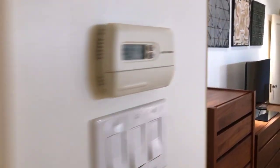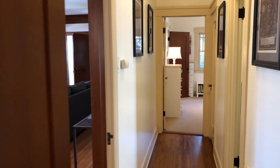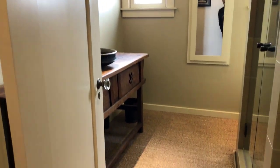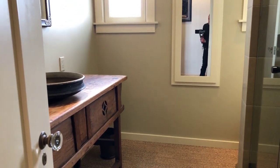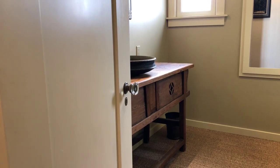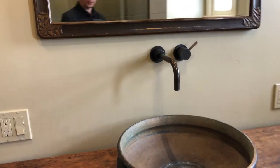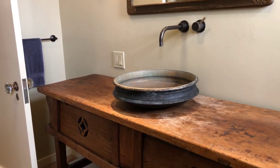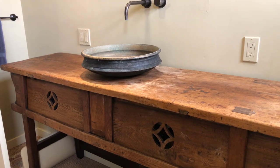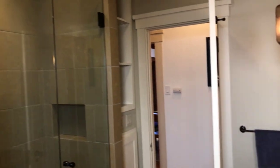The master bedroom also has access off the main hallway at the front of the house. This is the hall bathroom — it's got a really unique woven sisal floor. The vanity is an antique Chinese scholar's table, and the sink is a ceremonial East Indian vessel, neither of which were designed to be a vanity, but were retrofitted and are really a beautiful touch. There's also a nice stone shower with glass doors.